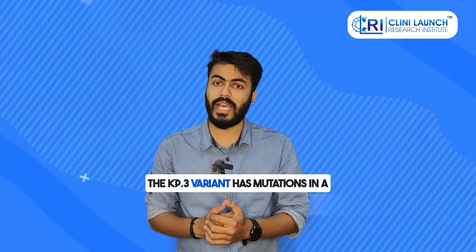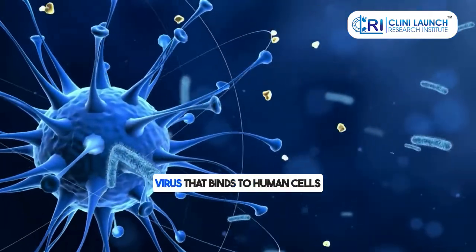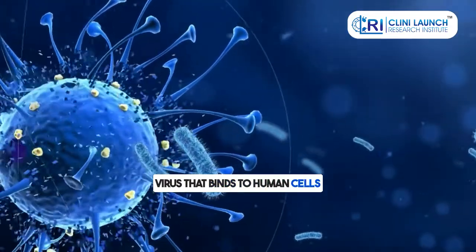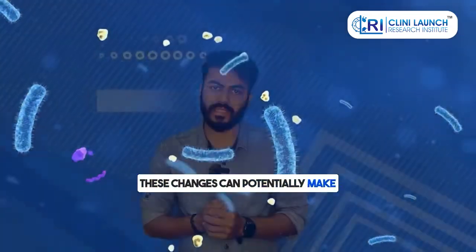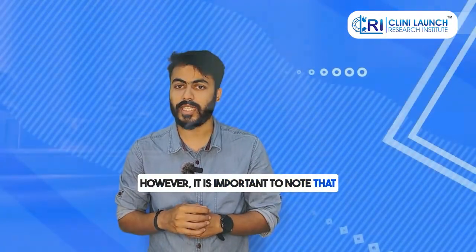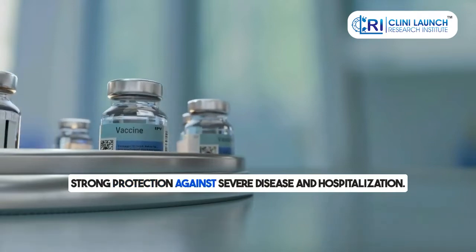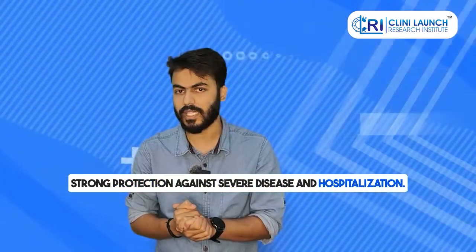The KP3 variant has mutations in the spike protein, which is the part of the virus that binds to human cells. These changes can potentially make the virus more infectious. However, it is important to note that our current vaccines and treatments still offer strong protection against severe disease and hospitalization.